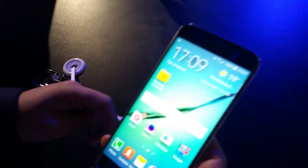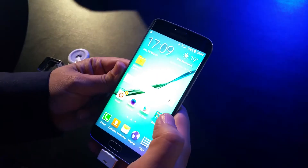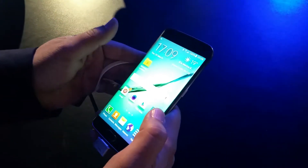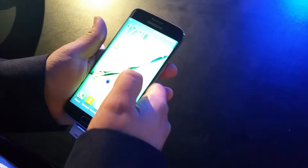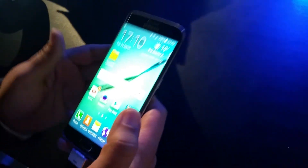Hi everybody, this is Omar Siddiqui from omarsiddiqui.com. I have with me right now the Samsung Galaxy Note 6 Edge. This is a really beautiful device — I haven't seen a more beautiful smartphone than this. I don't want to go into the details of all the features, but one feature that really puts this device ahead is the edge screen.